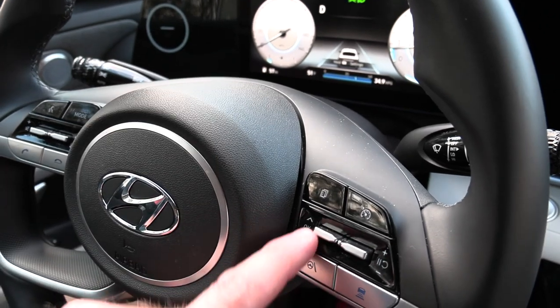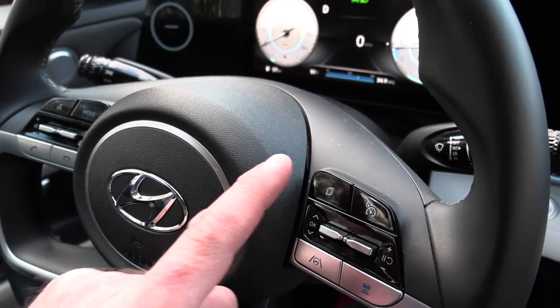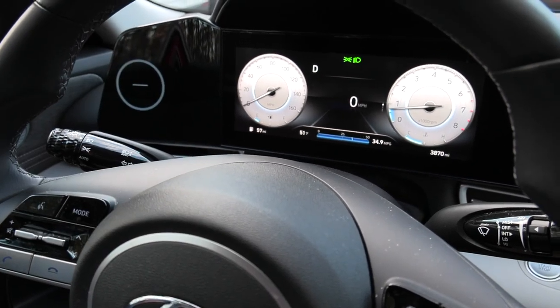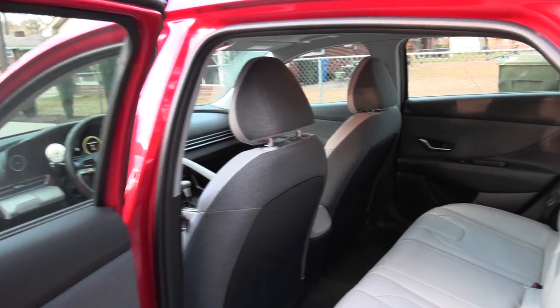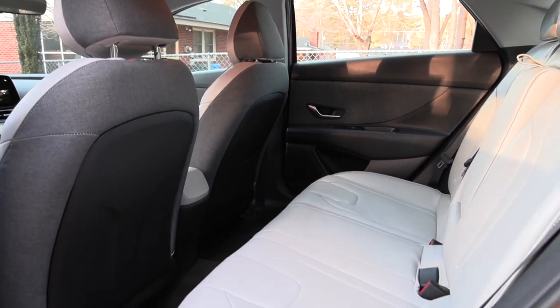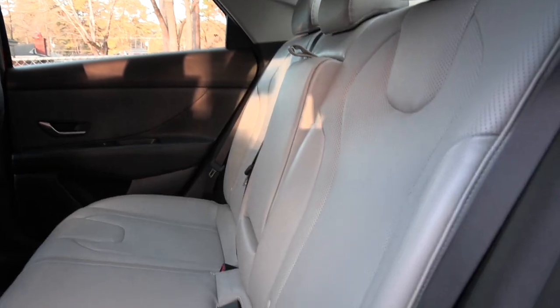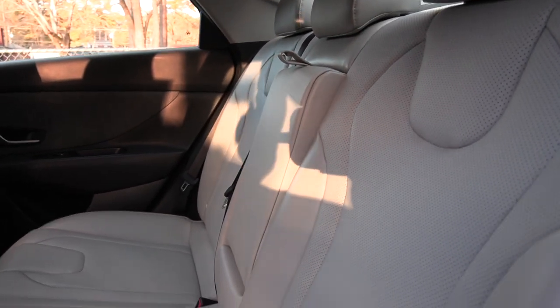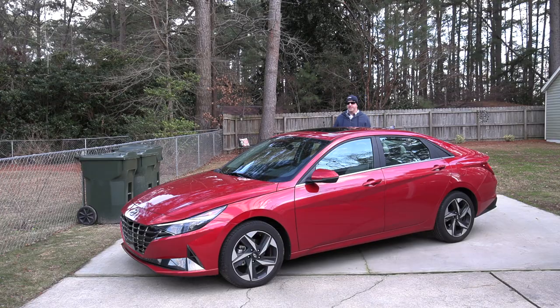This button changes the center gauge cluster to give you different information as needed, and you can toggle through with another button. What I liked is the digital readout for speed — nice and big, centralized where the driver needs it. For legroom, you'll find 42 inches in the front, and the big number is in the back at around 38 inches — pretty much handling any grown adult with ease. You can fit three adults across in the back, with modest but not uncomfortable middle spacing and a modest floor hump, but still plenty of knee room.